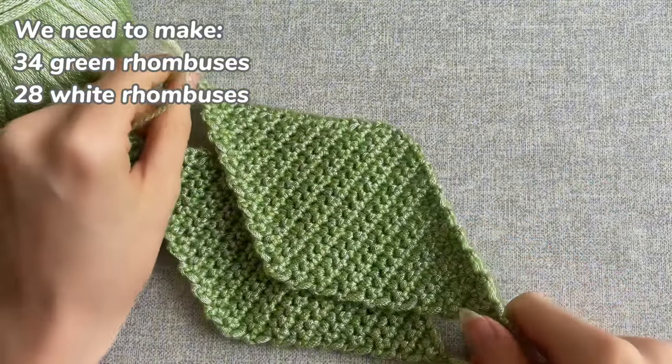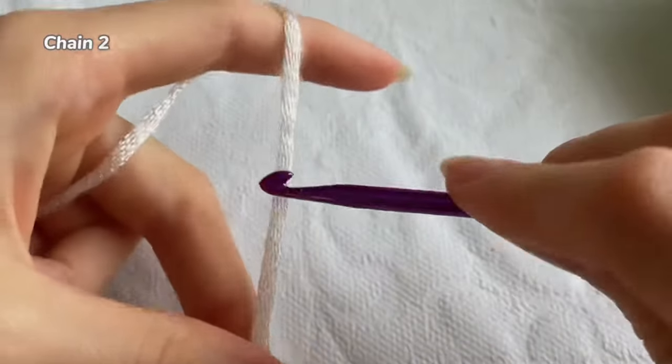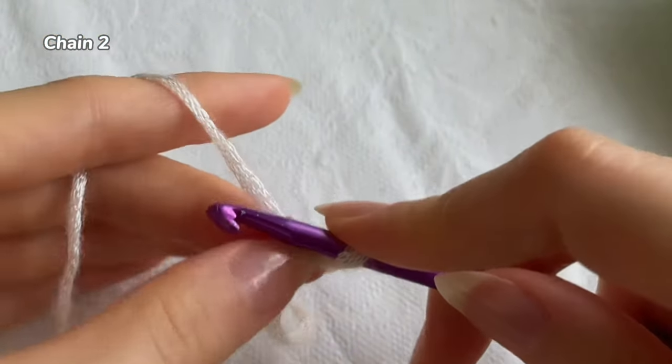We need to make 34 green rhombuses and 28 white rhombuses. And now we're going to make half rhombuses and half triangles.